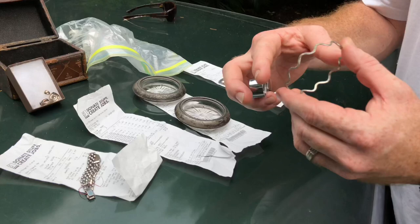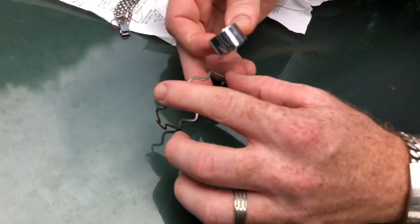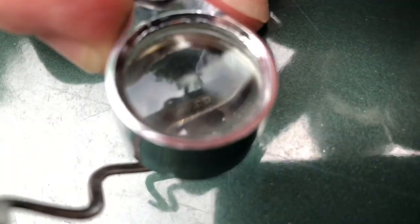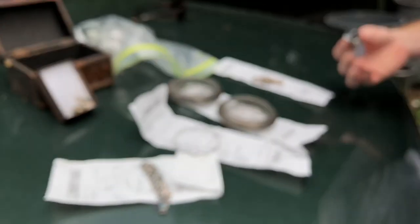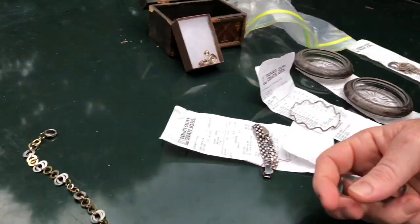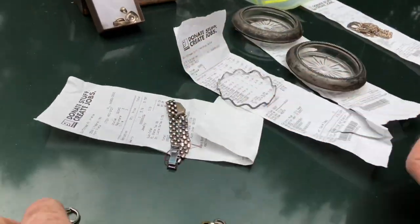Let me show you guys the hallmark — it's kind of hard to see. Anyway, here's this other necklace. This one kind of looks like costume jewelry, but look on the clasp.